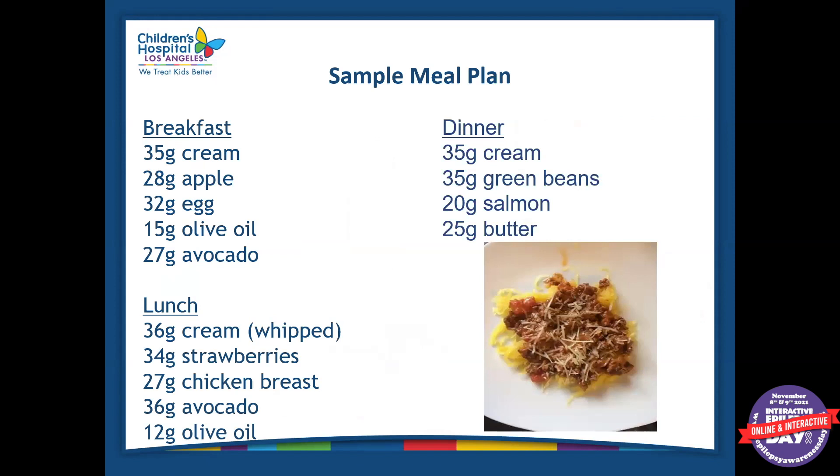This is what a typical keto recipe looks like. On this diet, everything is very precise. When you're on a ratio on the keto diet, it's really hard to use household measurements — everything has to be weighed out on a gram scale so that you have the appropriate amounts of carbohydrate, fat, and protein for every meal. For example, a breakfast could be 35 grams of cream, 28 grams of apple, 32 grams of egg, 15 grams of olive oil, and 27 grams of avocado. As you can see, it's extremely detailed.